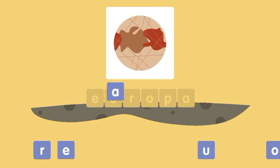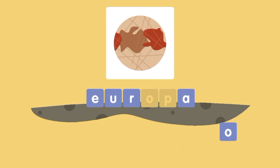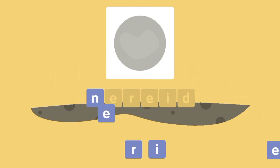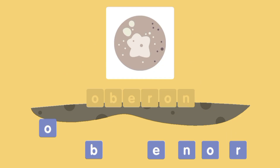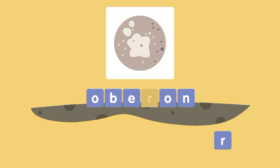E-U-R-O-P-A: Europa. N-E-R-E-I-D: Nereid. O-B-E-R-O-N: Oberon.